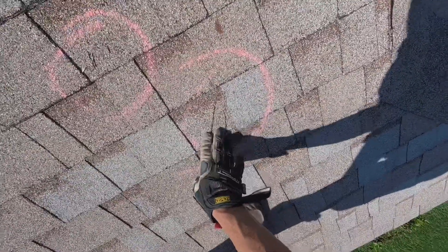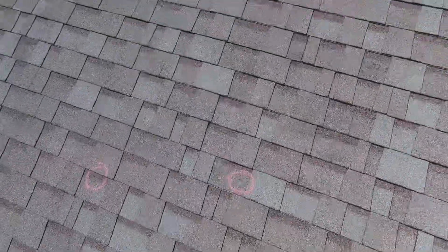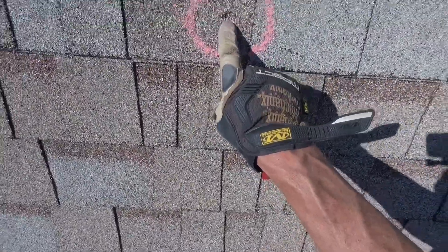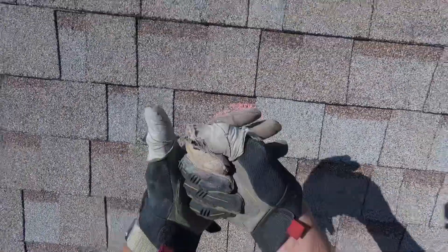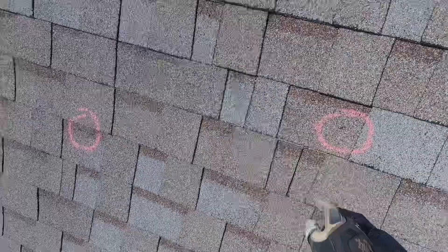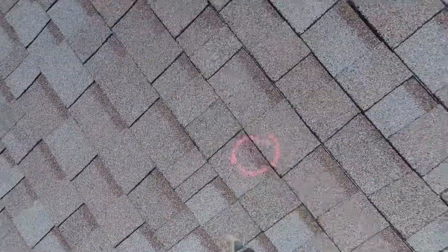It didn't take long to start finding wind-related damage. Looks like something blew up and scarred up all the shingles in this area here. This is a perfect textbook example of a hail impact mark — you can see the granules that have been punched into the shingle. Same thing here with that one.